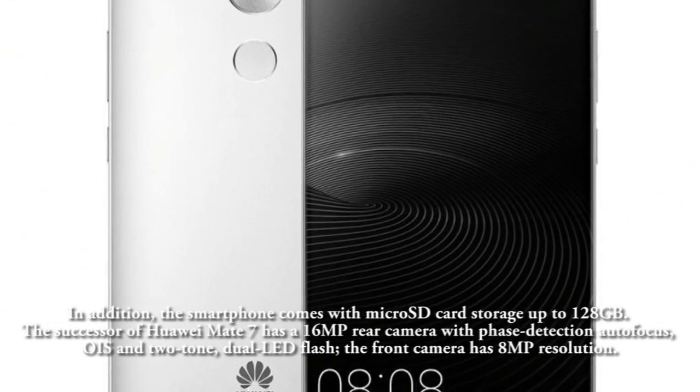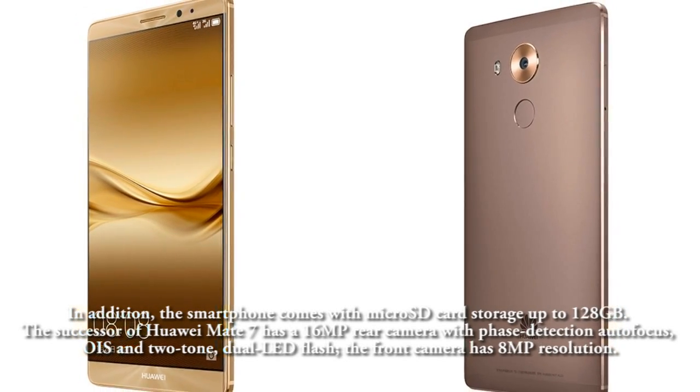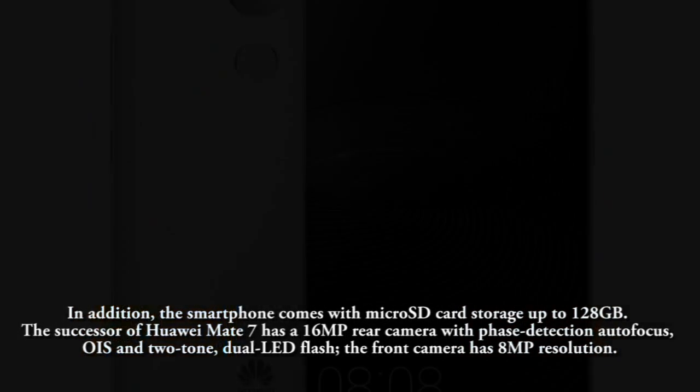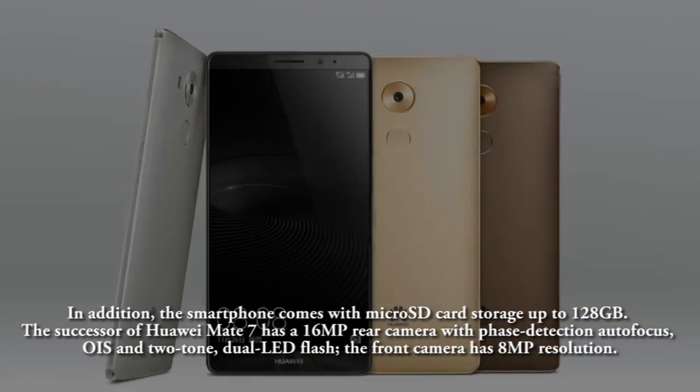The successor to the Huawei Mate 7 has a 16MP rear camera with phase detection autofocus, OIS, and a two-tone dual LED flash. The front camera has 8MP resolution.